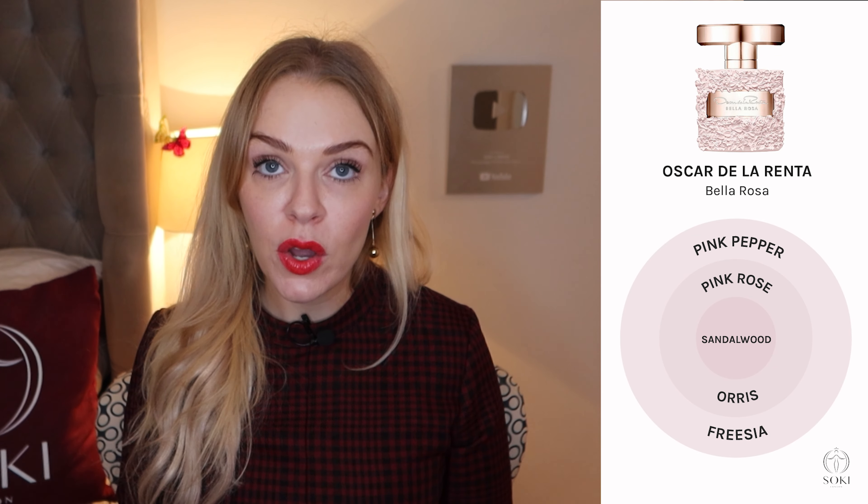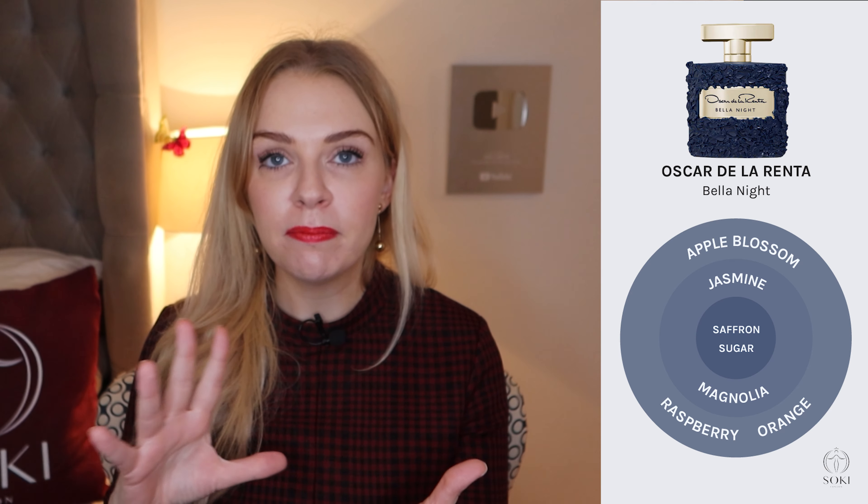The first one to come out was Bella Blanca, which is a lily and pear fragrance — very springtime green, refreshing, classic beauty. Lily is a fragrance note that I believe the Princess of Wales, Kate Middleton, likes; she wore a lily perfume to her wedding. It's very classy, a sort of English country garden scent. Then Bella Rosa, which is just a classic rose fragrance, like a floral bouquet with lots of roses. And Bella Essence, which is raspberry and vanilla — a bit sweeter, a bit more nighttime.